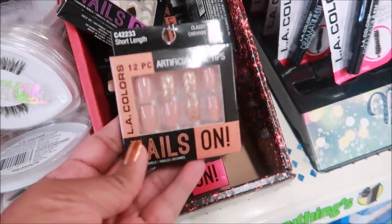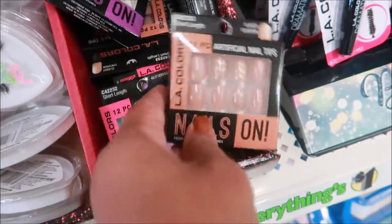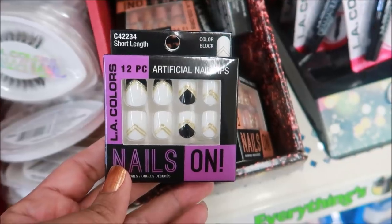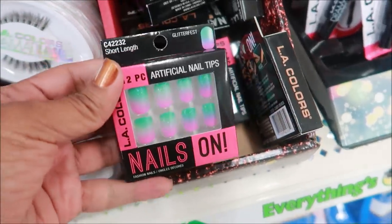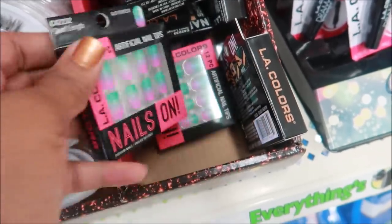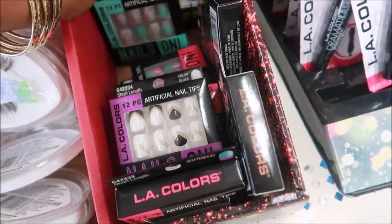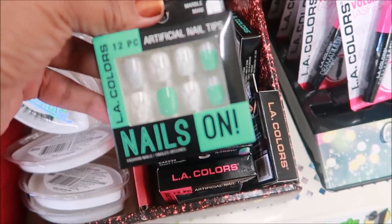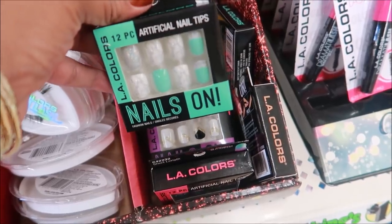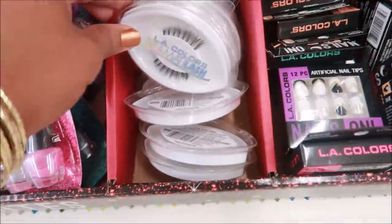I see these nails — those are pretty, they're like a nude with a gold pattern. These with the black and gold and white — oh, these are pretty. Oh, I like that — that kind of looks like a mermaid-like ombre. And this one has like a marble design — the white one has marble on it. I don't know if it's showing up in the camera but that's cute.